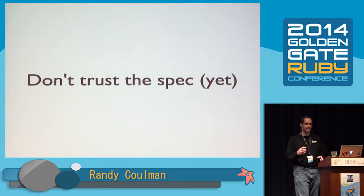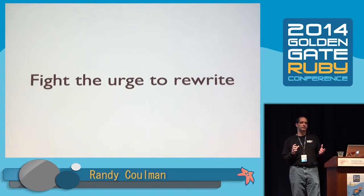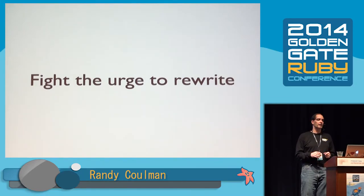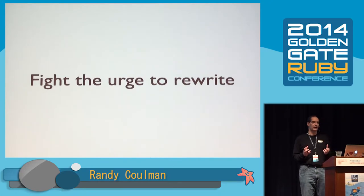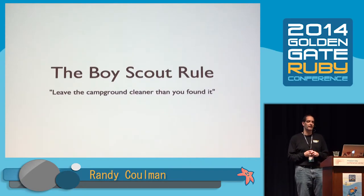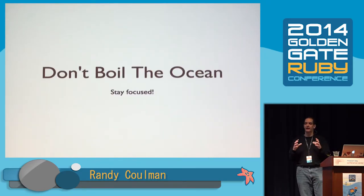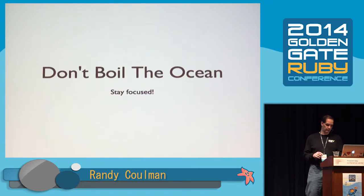So we're not going to trust the spec, and we are going to fight the urge to rewrite. When we don't know if we can trust the spec, we don't know if we can safely rewrite. Everybody I've seen do this kata takes the spec and says "I'm throwing that out, I'm going to rewrite it" — we're not going to do that. Rewriting is often very expensive and very error prone, and you can't always do it. So we need to have techniques in our tool bag for when we can't rewrite. We're going to follow the Boy Scout rule — leave the campground cleaner than we found it, improving the code in the area where we're working.